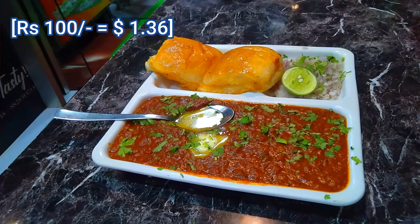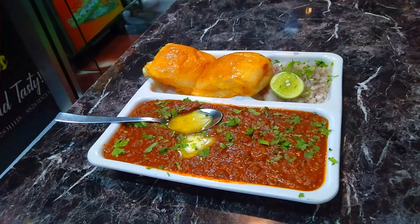Now I am going to have pav bhaji which costs Rs 100. The pav bhaji is tasty. Lots of flavor in this bhaji — it's buttery. I really like the taste.